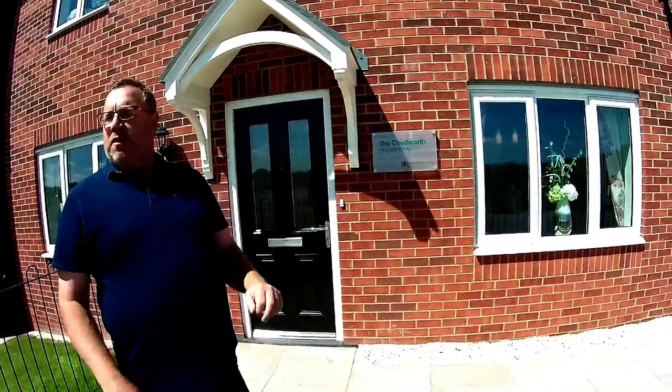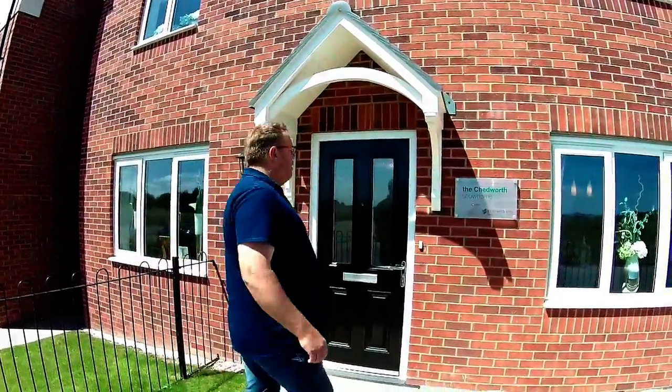It's a real fantastic development — how many houses? 400-odd? 425 houses. Yeah, 425 houses. You can't go wrong. So let's go take a look at the Chedworth.